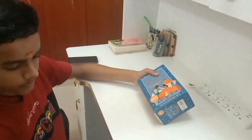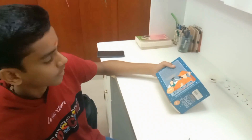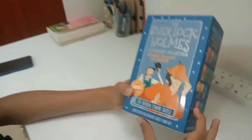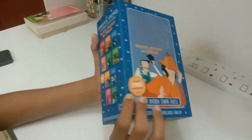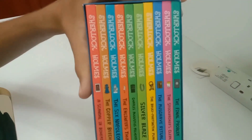And that's where I got this collection at a very reasonable price. If you're not aware, all the Sherlock Holmes books were written by Sir Arthur Conan Doyle.